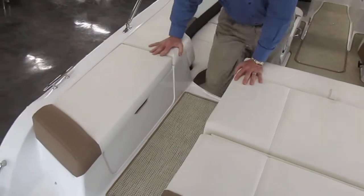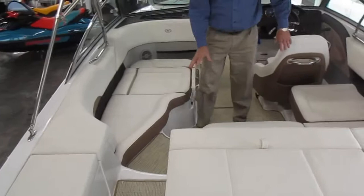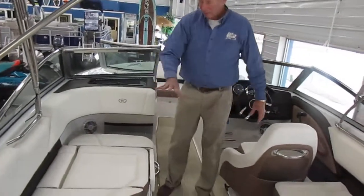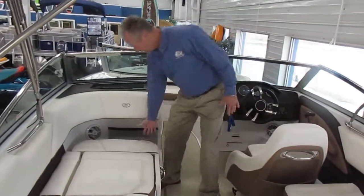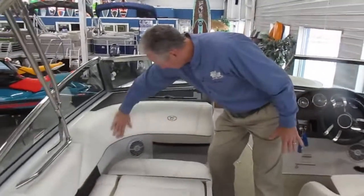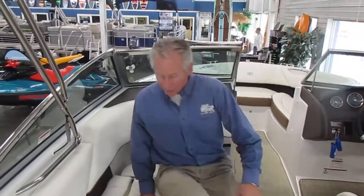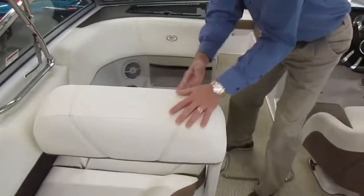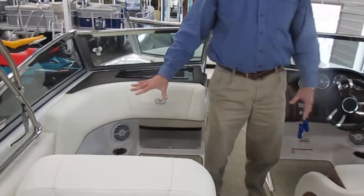You have a nice walk-through area, so you don't have to step on your seats at all to get on and off. Lots of seating in there. This seat is made with a backrest so that you can sit facing backwards to watch your skier or tuber if you want. But you can pop this seat up and then you've got the normal seat that faces forward.